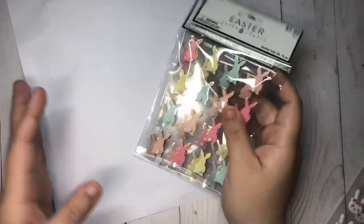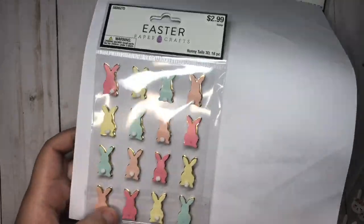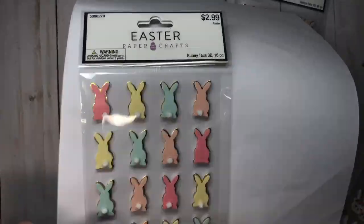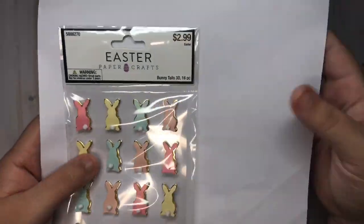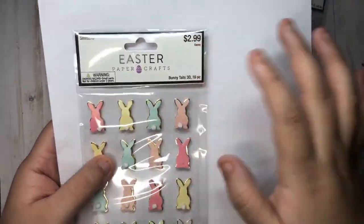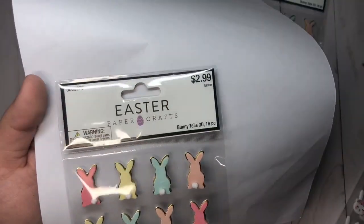I did use my 40% off coupon. These ones have gold foil on the back and they're like 3D. You guys can see — I really like these three colors right here, so cute. These ones are $2.99.